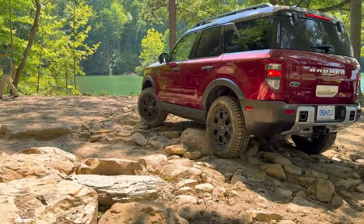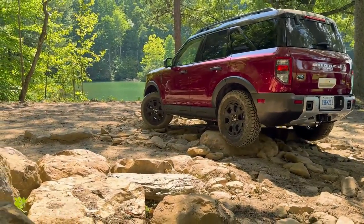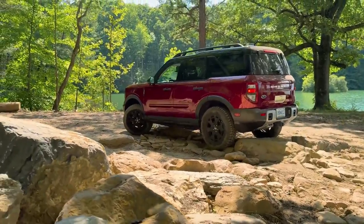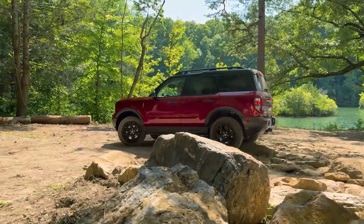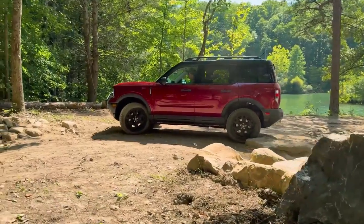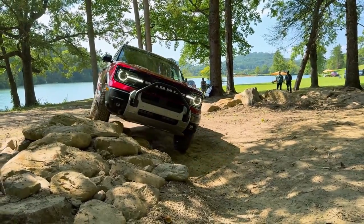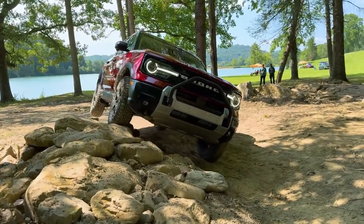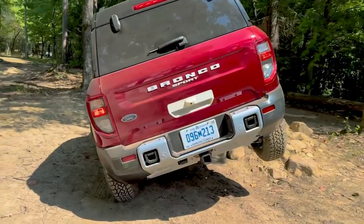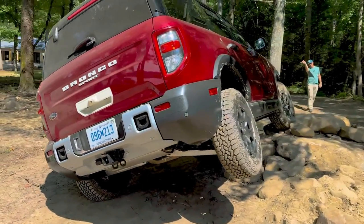While our spy photos don't show any other obvious changes, expect to see some refreshed styling for the 2025 model year. The 2025 Ford Bronco Sport is due for a mid-cycle refresh, and that looks to include a bigger touchscreen and possibly a new off-road trim, with camouflaged prototypes roaming around on public streets.